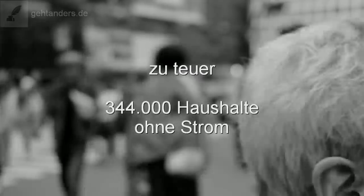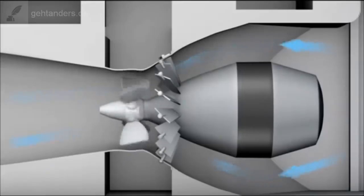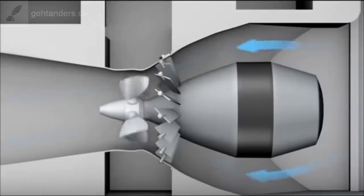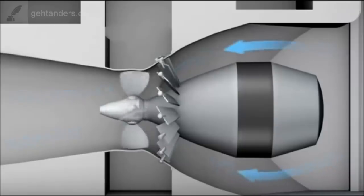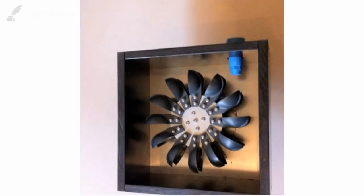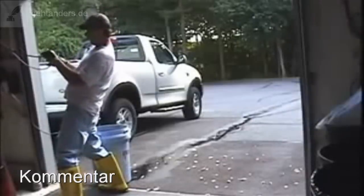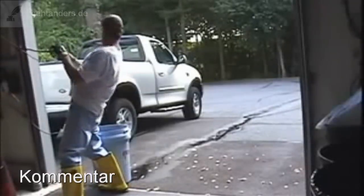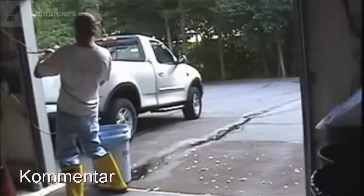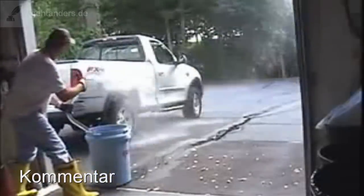Muss das sein? Muss das immer so bleiben? So manch ein Tüftler kommt dann auf die Idee, sich den Strom einfach selber zu machen – und zwar mit Wasserkraft im eigenen Haus. Wir haben diese Idee einmal aufgegriffen und zeigen hier ein Video aus dem Jahre 2009. Ein Amerikaner wollte es einmal wissen: Kann man mit einer elektrischen Wasserpumpe eine Turbine antreiben, die mit einem Generator gekoppelt ist, der so viel Strom produziert, dass er seine Pumpe selbst betreiben kann? Das Video wird in Deutsch kommentiert.